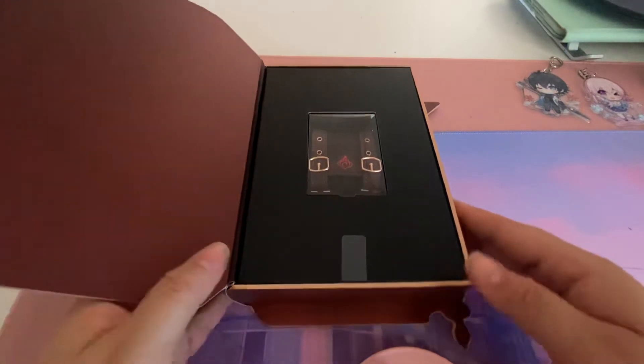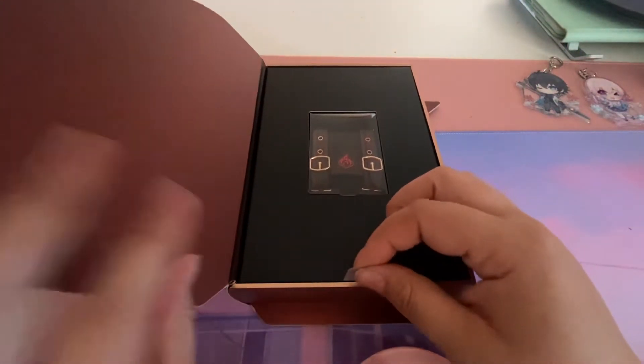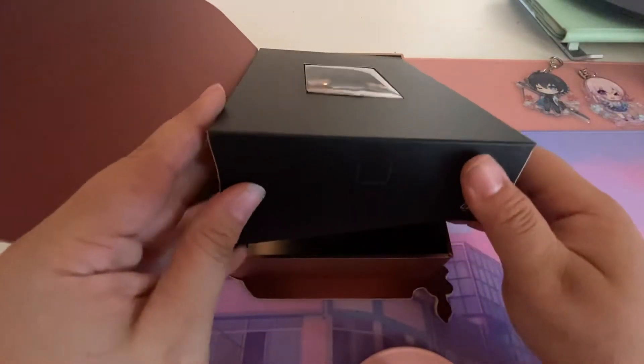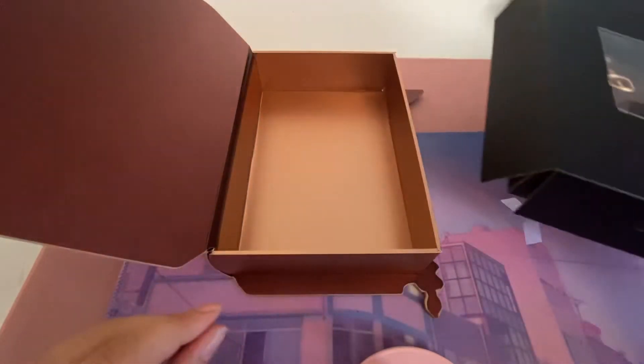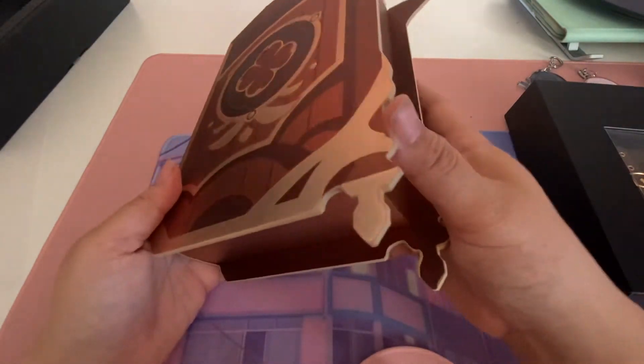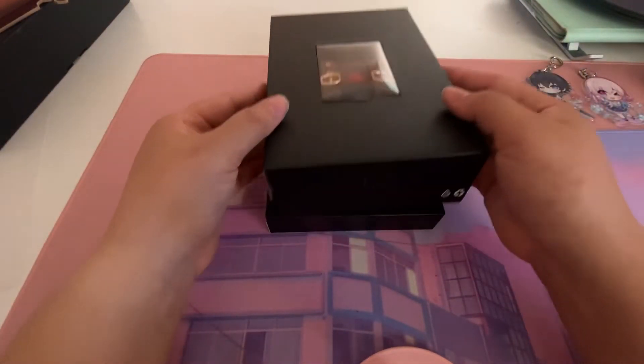So cute, so adorable. I'm hoping that was supposed to happen — if not, we will notice. It's a nice storage box with a magnet closure. So nice. Putting this away to get to the main part.